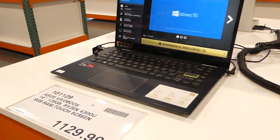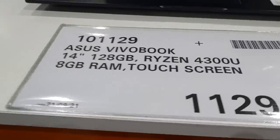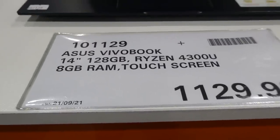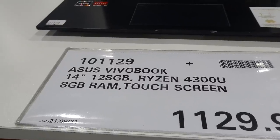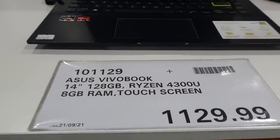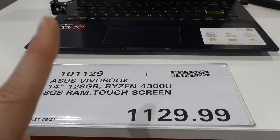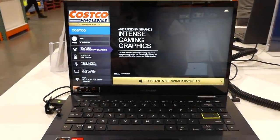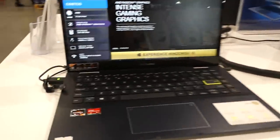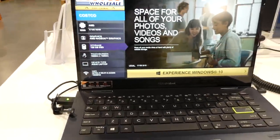They also have the Asus VivoBook 14-inch with Ryzen 4300U, 8GB RAM, 128GB, touch screen for $1,130. It's a little bit cheaper and it does flip back as well.